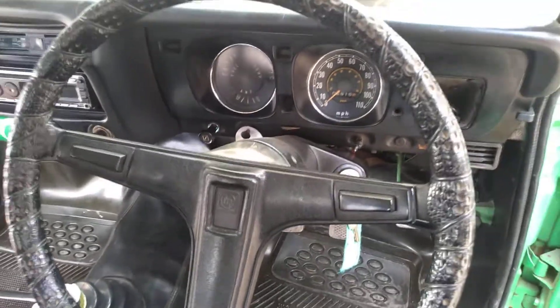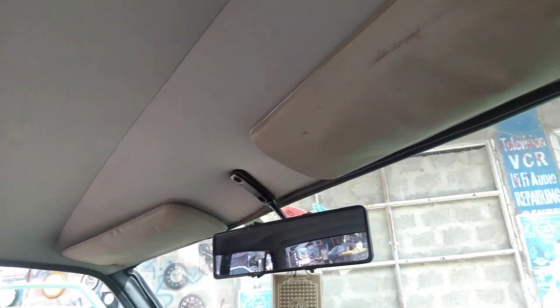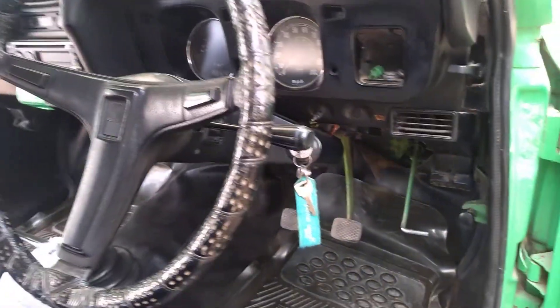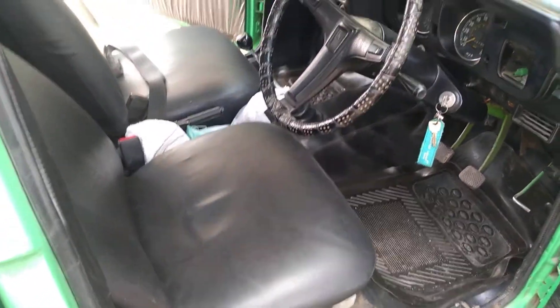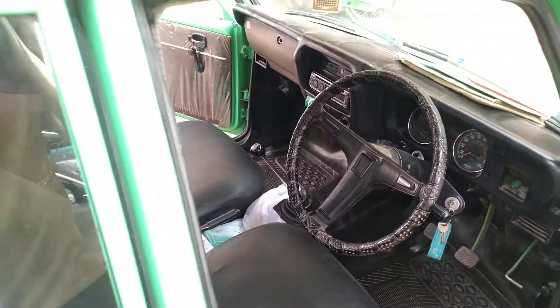Its original steering and seats condition are also very good. This is one of a kind car in Karachi. Everything is in working condition except the speedometer.